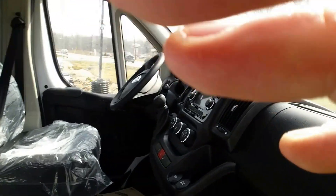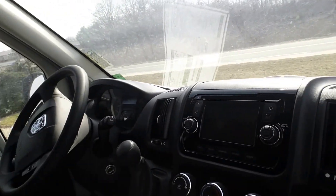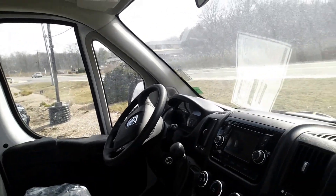As we take a look inside here, it's got the touchscreen radio with Bluetooth for your cell phone. Automatic transmission, six speed. This will range anywhere from the low to mid 20s for fuel economy for you.